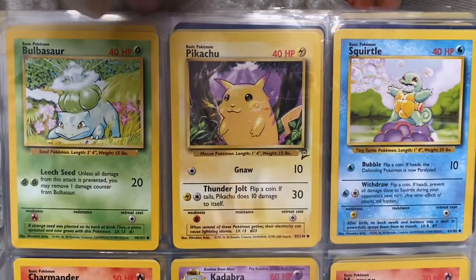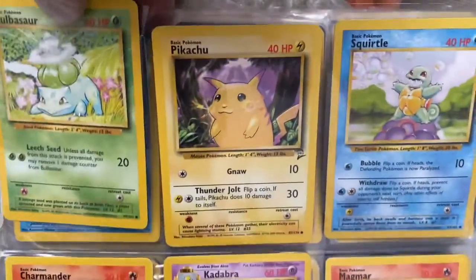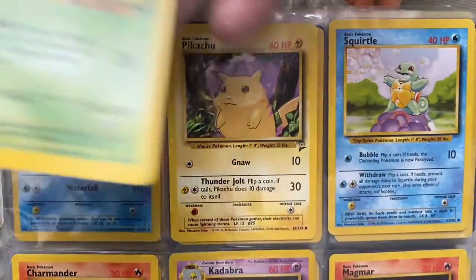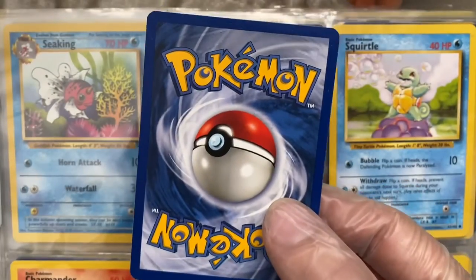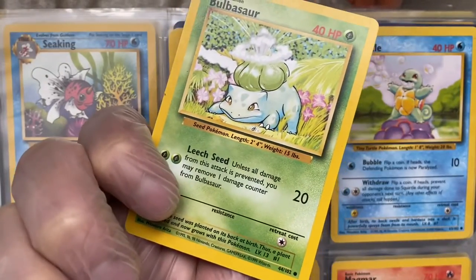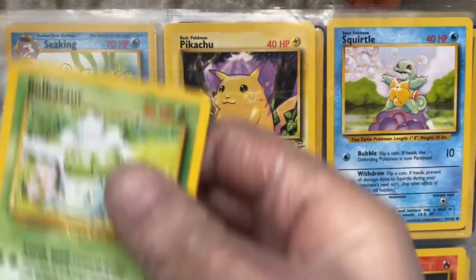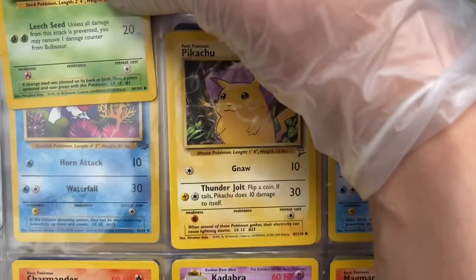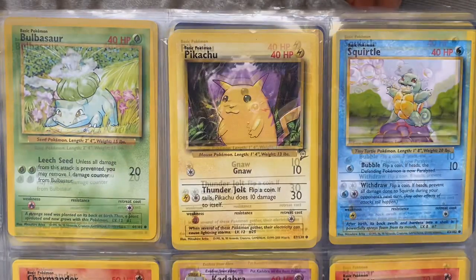Let's go ahead and start off with Bulbasaur. Bulbasaur is also known as Fuji Godan in Japan. He is also the first Pokemon to be featured on the Pokedex, so that's a pretty big deal. He is also a grass and poison type Pokemon.